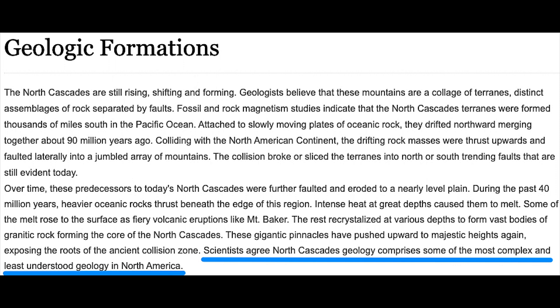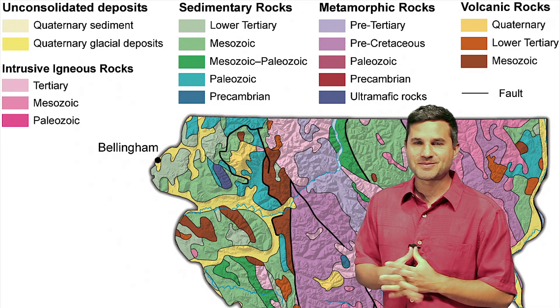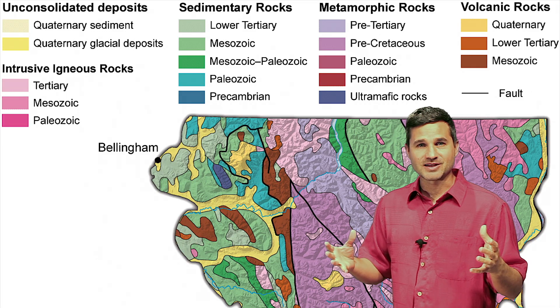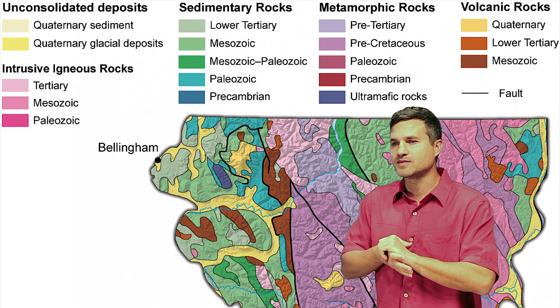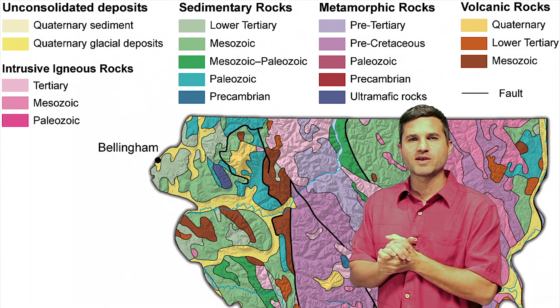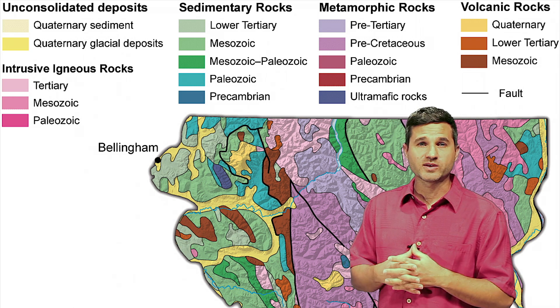How do these mountains form? A lot of geologists have been wondering too. It says on the National Park Service website that the geology of this area is one of the most complex and least understood areas of North America. They don't give us a lot of confidence, but they do know some stuff, and one of the things they realize is that a lot of the formations around here were caused by terrain accretion.